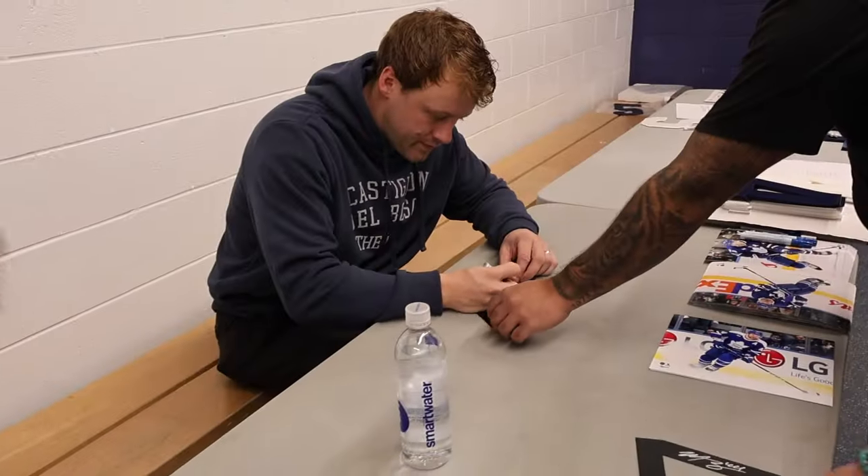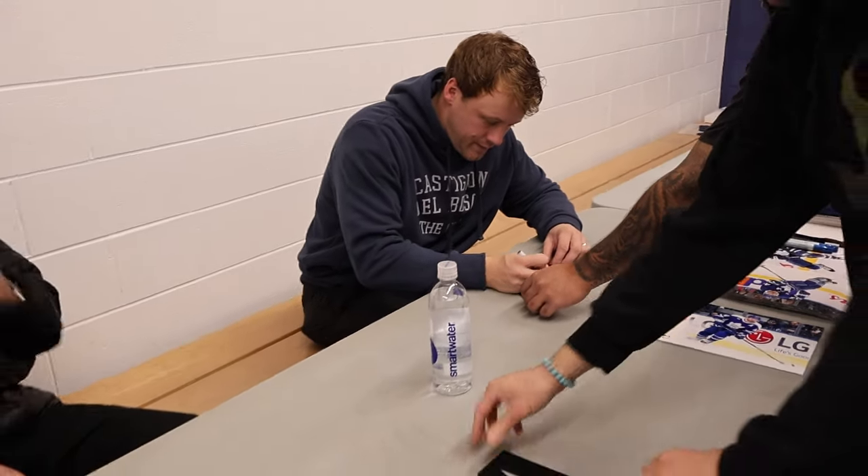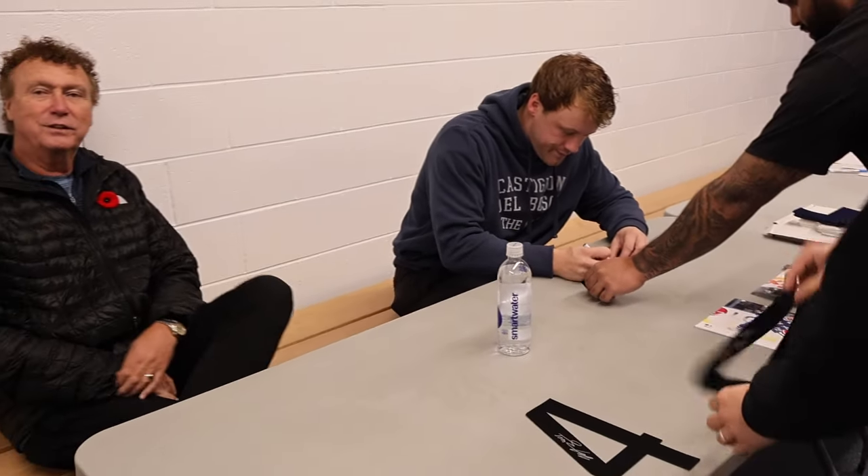We're just kind of showing our fans what kind of scene an autograph signing looks like here.